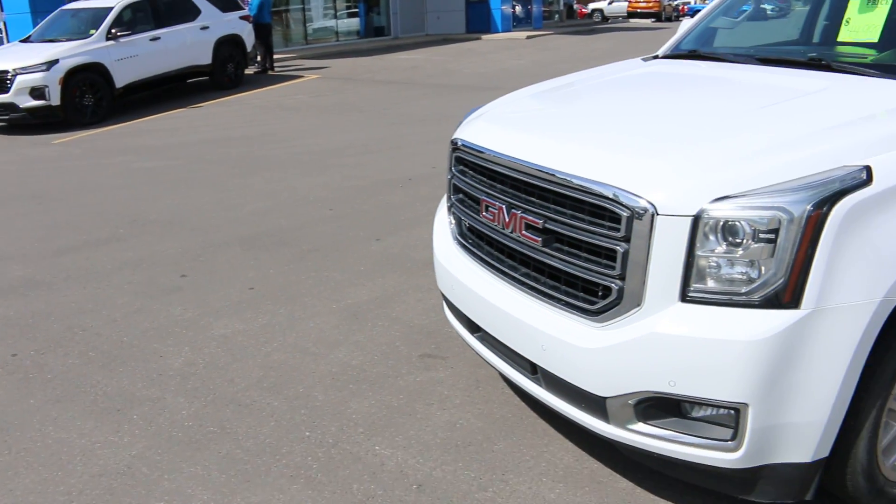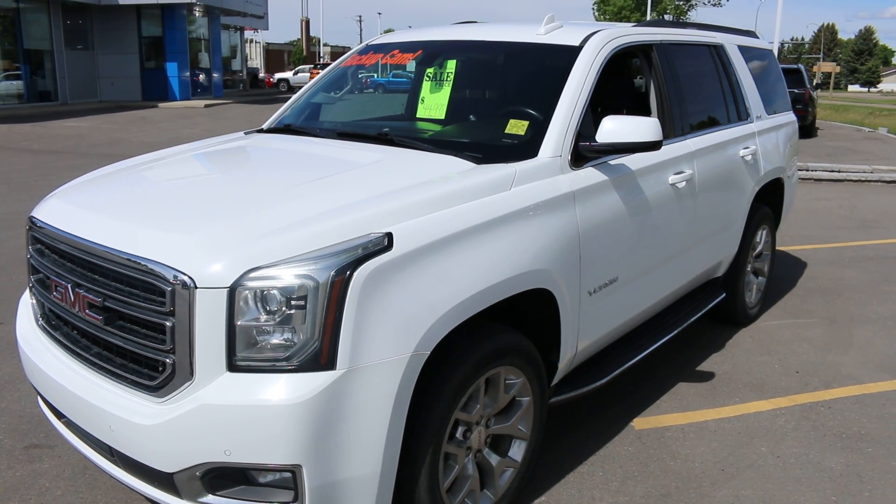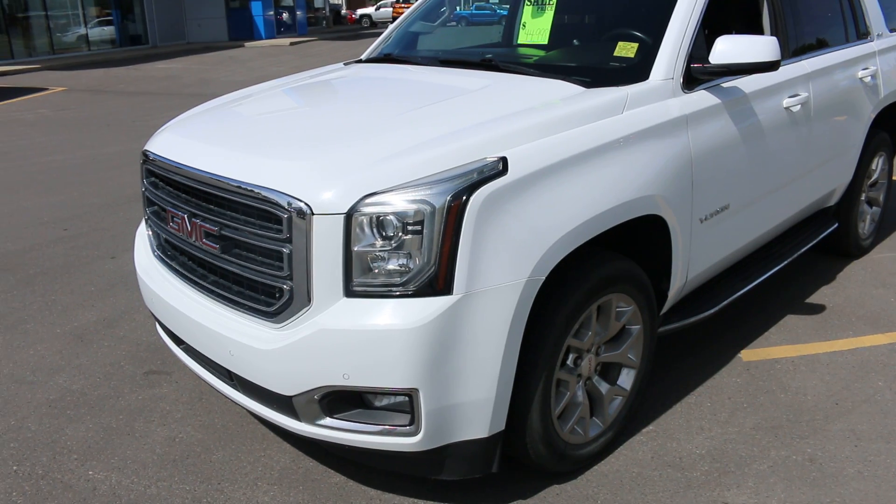Hi folks, it's David Murrays at Electric here. I'd like to take the opportunity to show you this 2017 GMC SLE Yukon we just got. This is the regular body, and it is an 8-passenger with the second row bench.